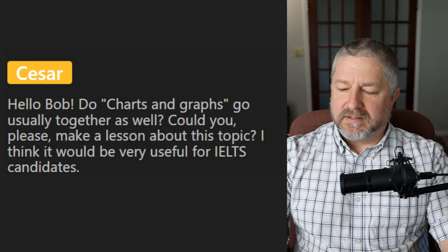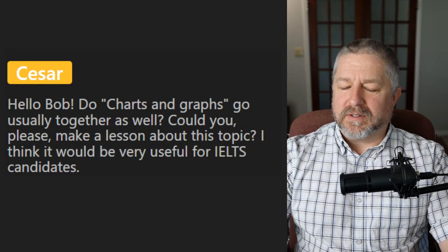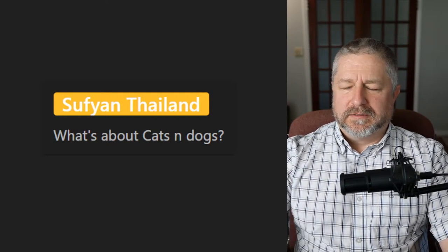Omar asks: is there a phrase in English like 'belle et bien'? I think 'safe and sound' would be the closest. Sufian asks about cats and dogs — yes, we have the phrase 'it's raining cats and dogs,' and cats and dogs are the most common pets. People might say, 'Bring your cats and dogs if you come over' — though people don't actually take pets very many places. Cats and dogs are often used in the same breath when you're talking.